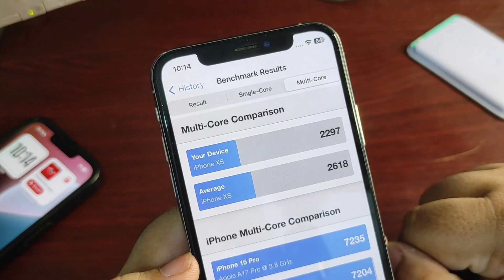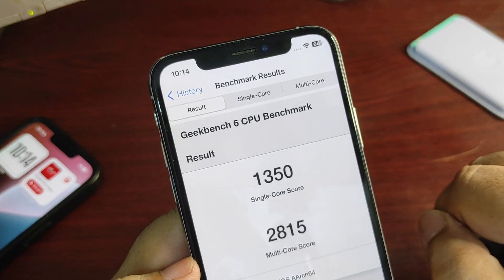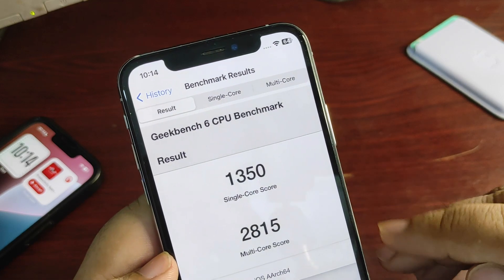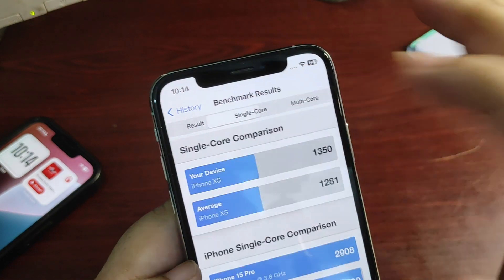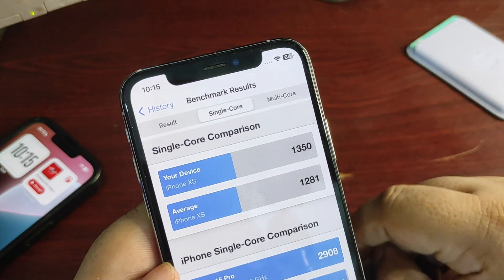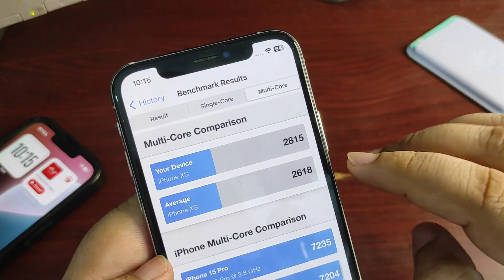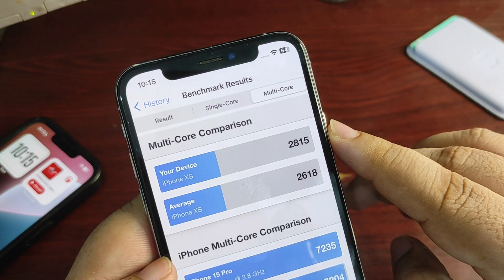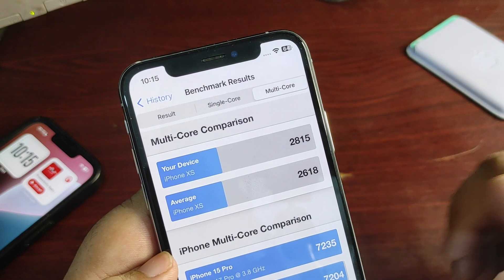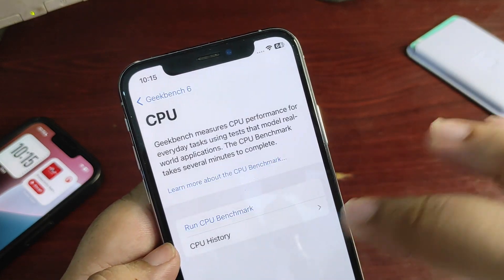With iOS 17.7, it has improved a lot. Going back, this is the 17.7 score — 1350 on single-core and 2815 on multi-core. The single-core is slightly lower than 17.6.1 but that doesn't matter, as it is better than the average. On multi-core, the scores are almost 200 points above average, which is really good news. This means Apple is trying to bring stability and overall improvement.